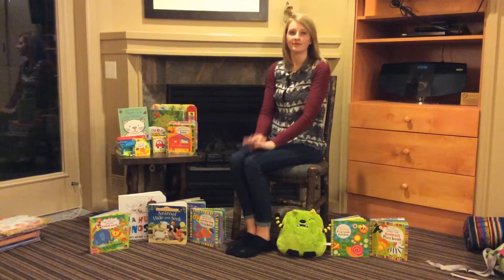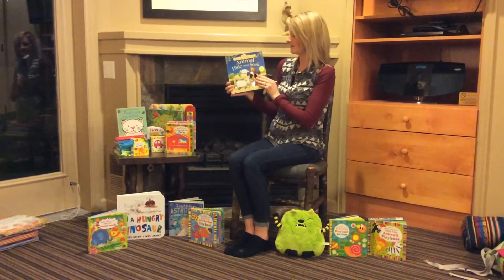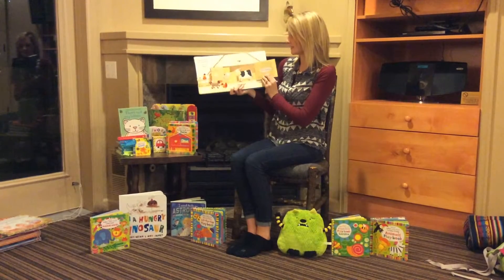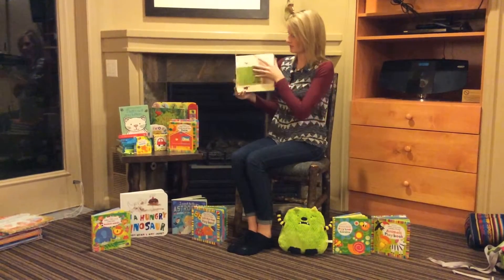My daughter's absolute favorite book is Animal Hide and Seek. This is a very engaging book. It has flaps as well as things to touch on every page, so that's really fun.